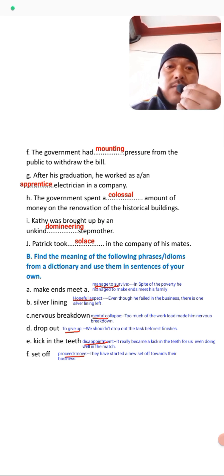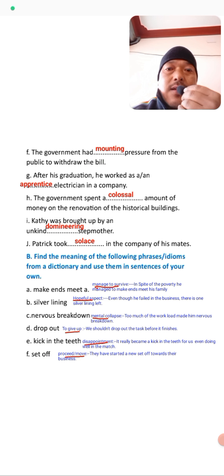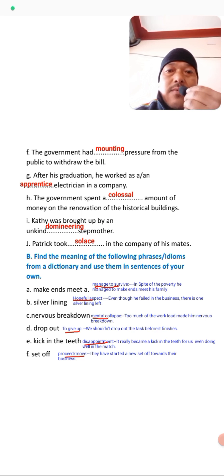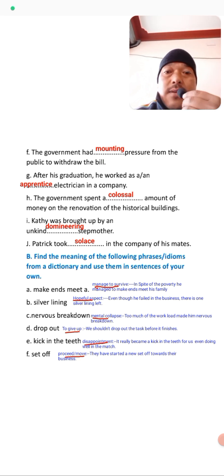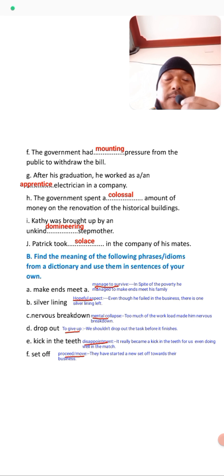Courage and persistence are the key to success in life. The government has mounting pressure from the public to withdraw the bill. After his graduation he worked as an apprentice electrician in a company. The government spent a colossal amount of money on the renovation of historical buildings. Kathy was brought up by an unkind, domineering stepmother. The last one: Patrick took solace in the company of his mates.